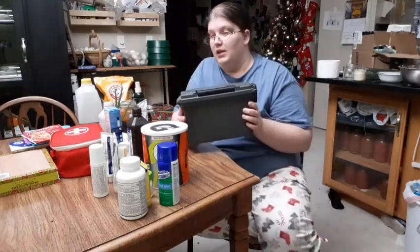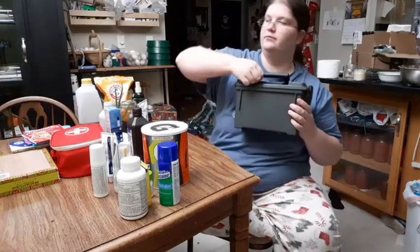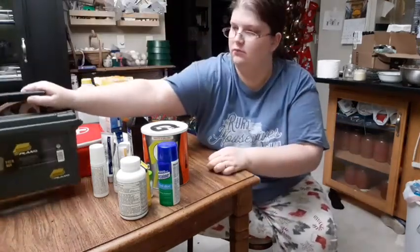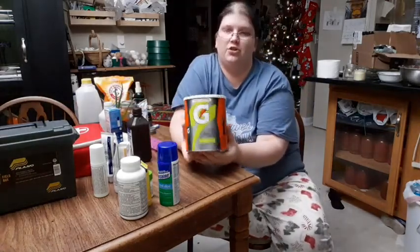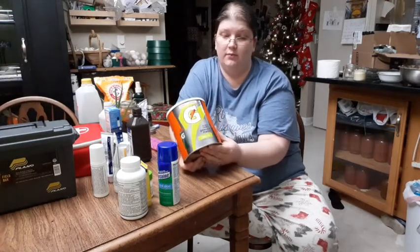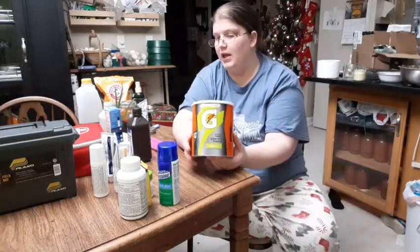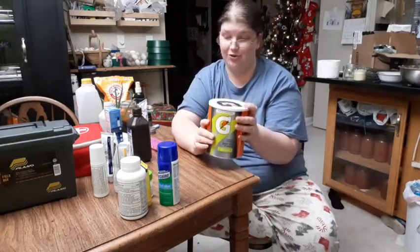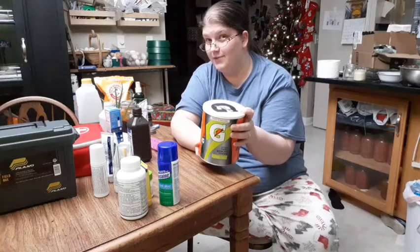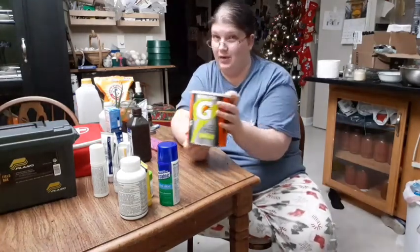We always keep extras, and I recommend other people keep extras as well. You may argue that this isn't exactly a medication, but we use electrolyte drinks — specifically Gatorade — frequently because we have a tendency to get dehydrated, and this helps with rehydrating and nausea. If you wanted something natural, some salt, sugar, and water will also get you rehydrated.